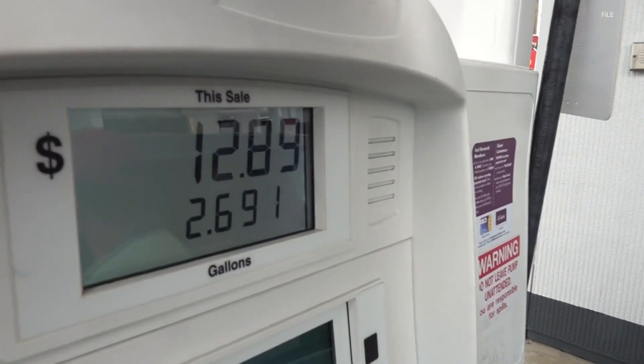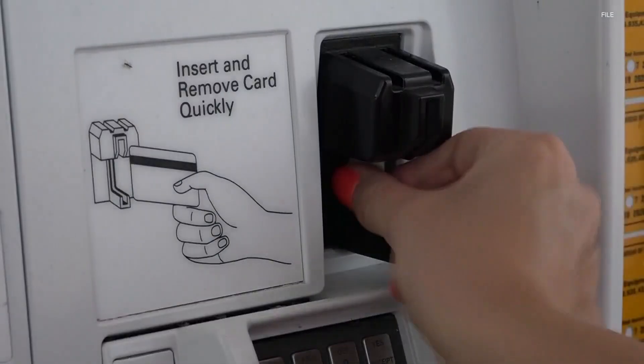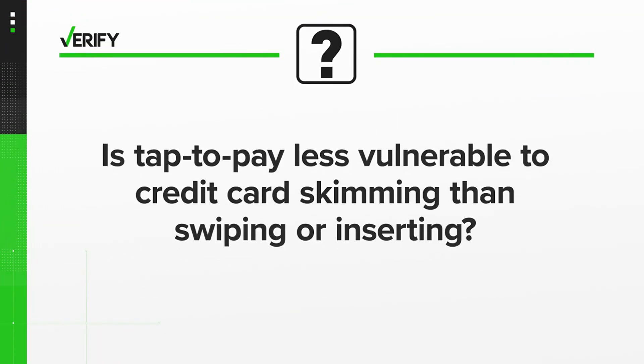Ariane Daytel verifies. For years, headlines have warned of card skimmers at the pump that let criminals steal your credit card information with just a swipe. With new contactless technologies like Tap2Pay, people are wondering how safe they are. So let's verify: is Tap2Pay less vulnerable to credit card skimming than swiping or inserting?